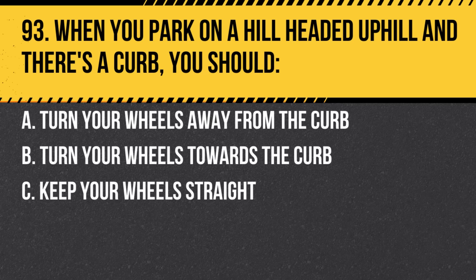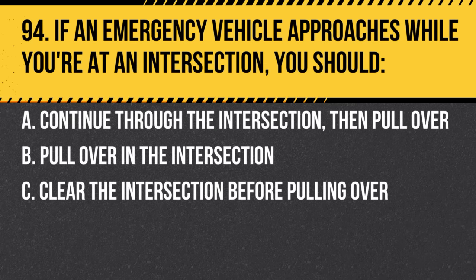Question 93. When you park on a hill headed uphill and there's a curb, you should: a. Turn your wheels away from the curb. b. Turn your wheels towards the curb. c. Keep your wheels straight. Answer: a. Turn your wheels away from the curb. This way, if your car rolls, it'll roll into the curb.